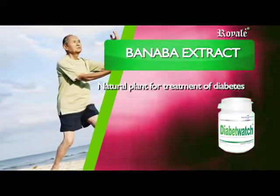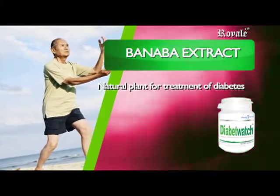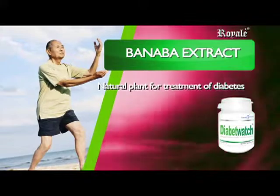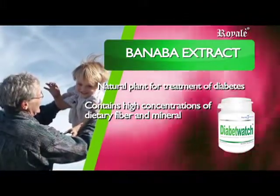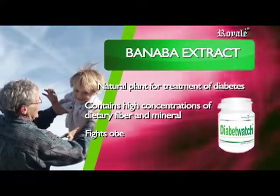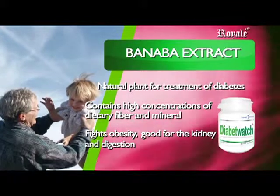Banaba Extract is a natural plant insulin for the treatment of diabetes. Aside from its medicinal value as herbal medicine, Banaba contains high concentrations of dietary fiber and minerals such as zinc and magnesium. It fights obesity, is good for the kidney, and aids in the digestive system.